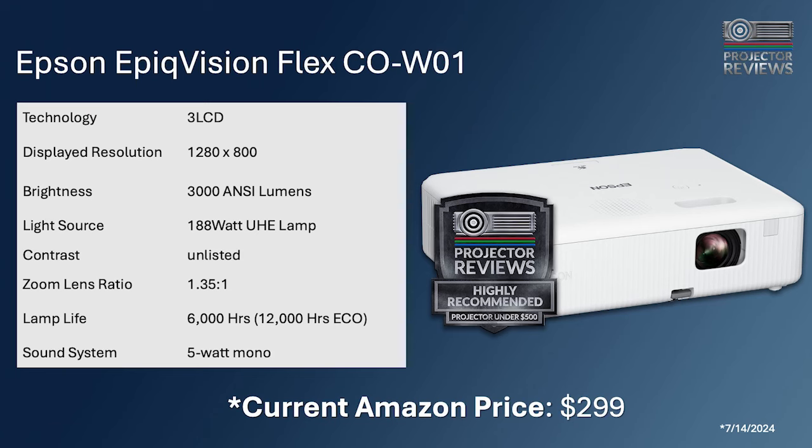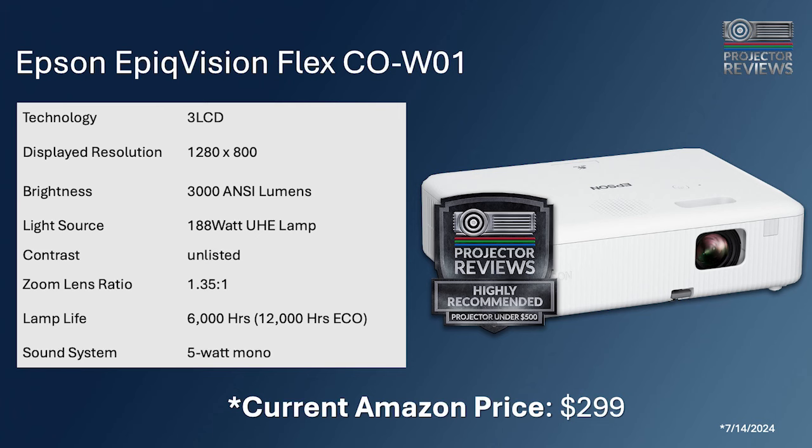Starting with backyard theater type stuff, the ultimate value on Amazon right now is the Epivision Flex projector. When it first came out it was $449, but the picture quality is outstanding. It delivers 3,000 ANSI lumens — and it's ultra compact and super bright. However, it doesn't have a lot of bells and whistles.